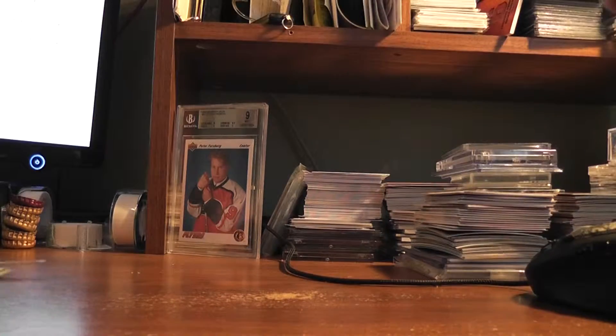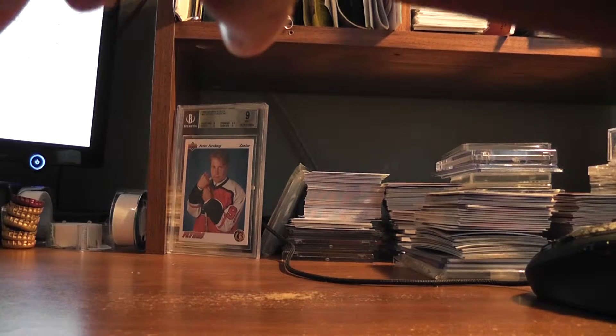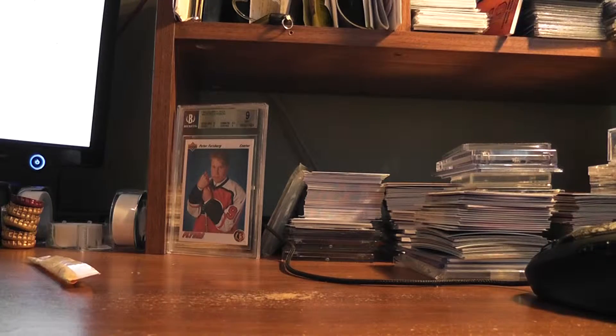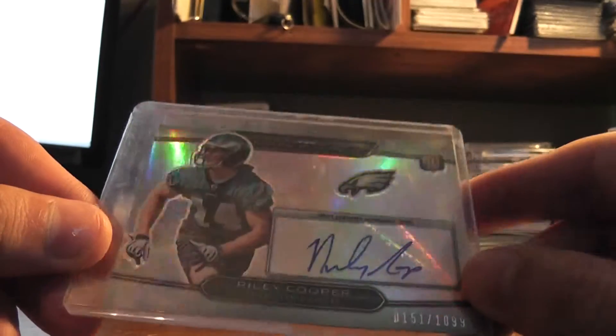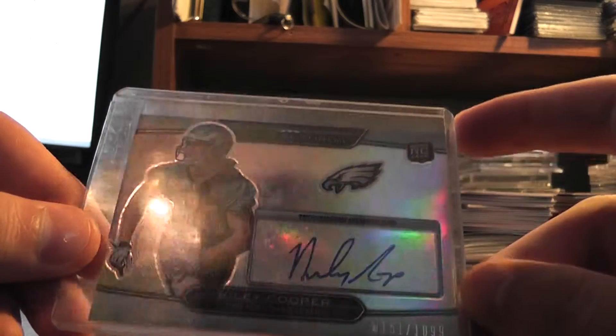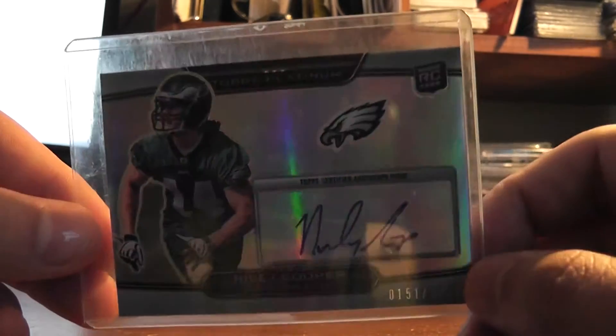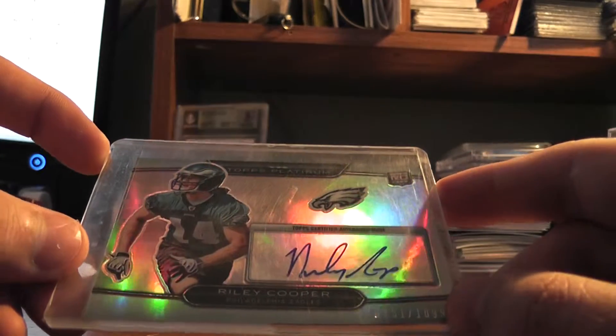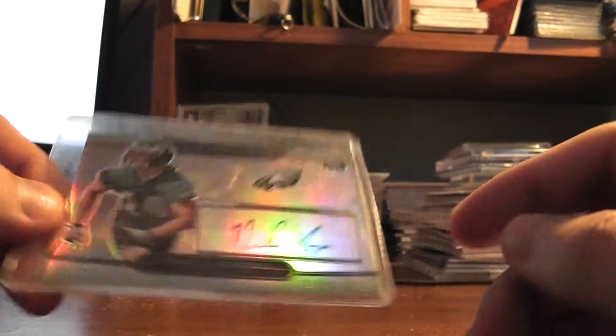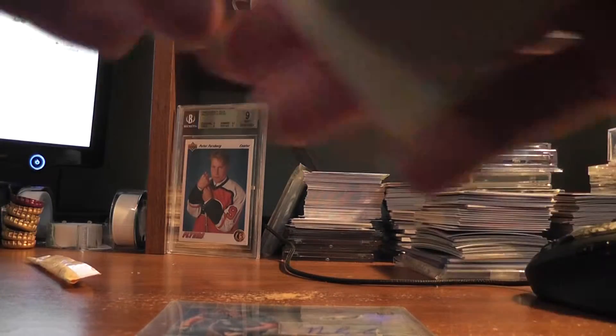Last but not least — another guy who doesn't understand what a penny sleeve is. Not a super valuable card, but really, you're going to save seven cents on a penny sleeve? There it is. Hope you like it.